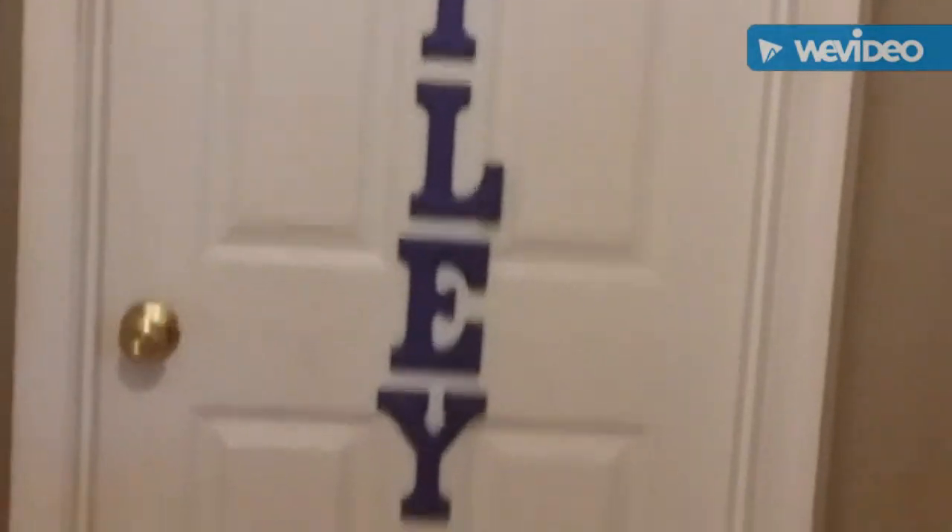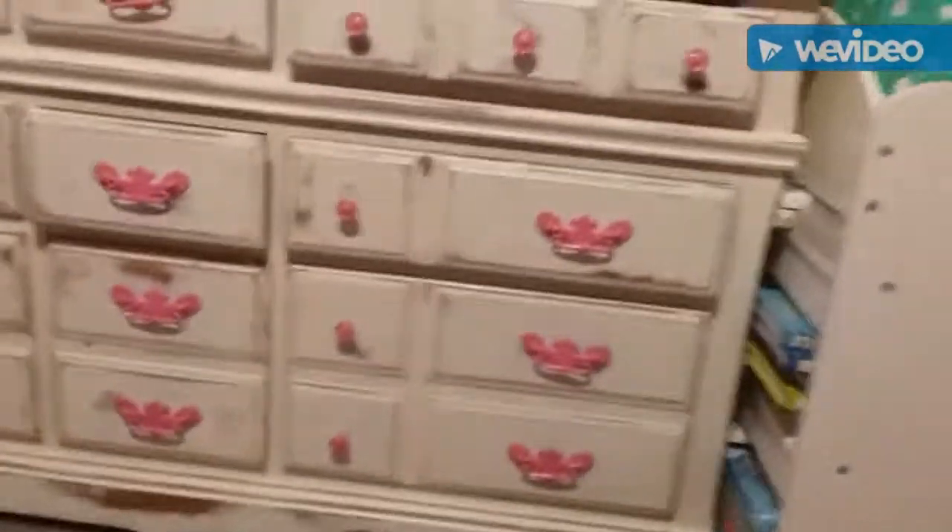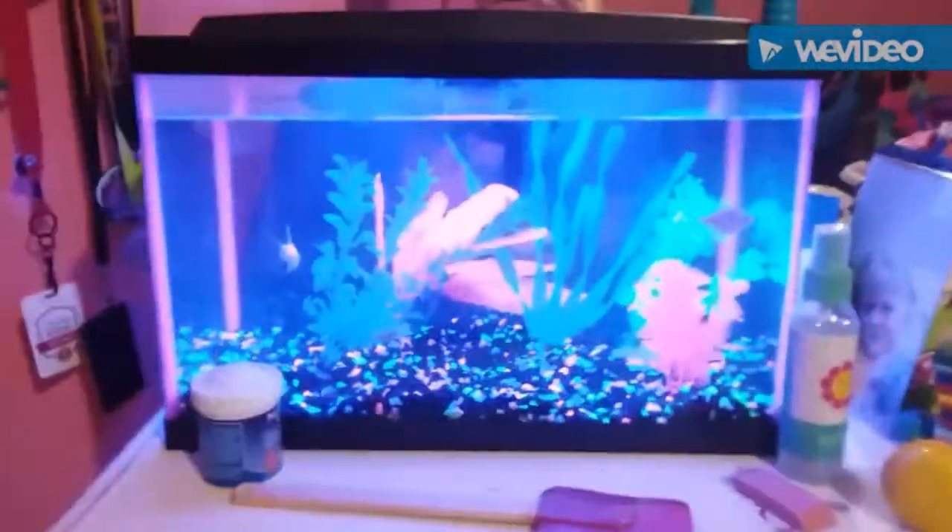So I'm gonna turn the camera around and show you guys what my room looks like. When you walk in the door of my room it says 'Bailey.' We're gonna walk in here — here is my coat, and then here are some more coats. And then of course here's my dresser with all my clothes, my glowfish — that's very messy — and then my rats.